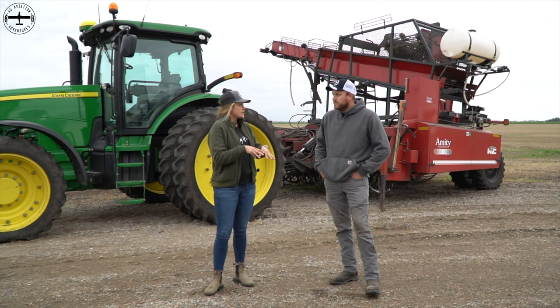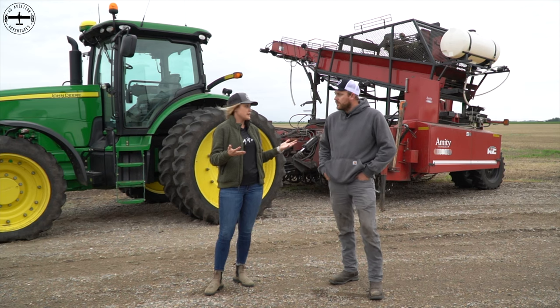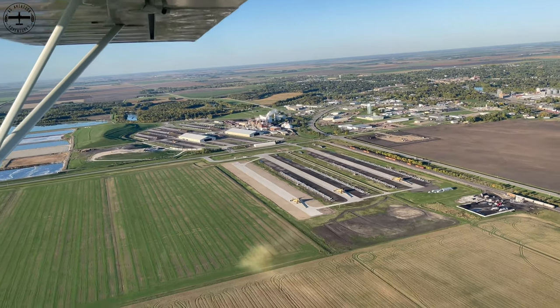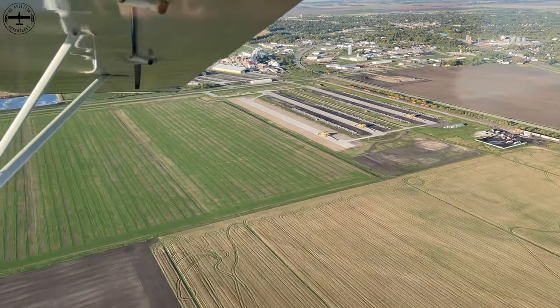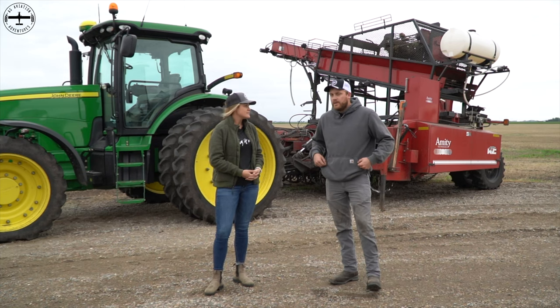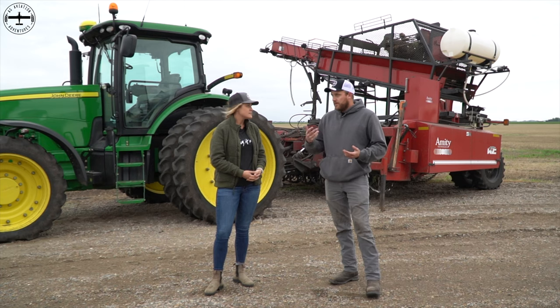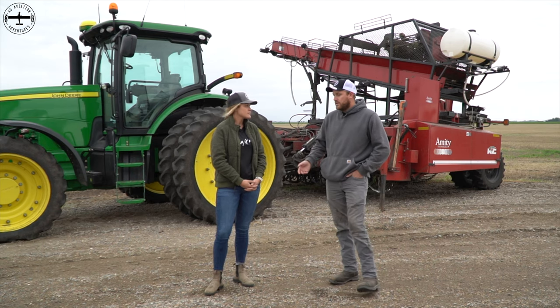Why are sugar beets grown in this area versus being everywhere throughout the country? Sugar beets pose a storage problem — they're a perishable crop, so once we harvest them they start respirating and losing sugar to repair themselves. Being we're in a colder climate, we typically harvest in the October time frame, and then we can start freezing those beets for storage and process them all winter.